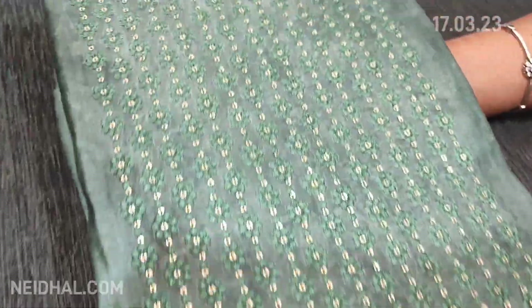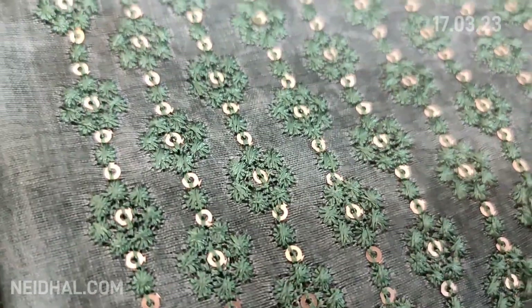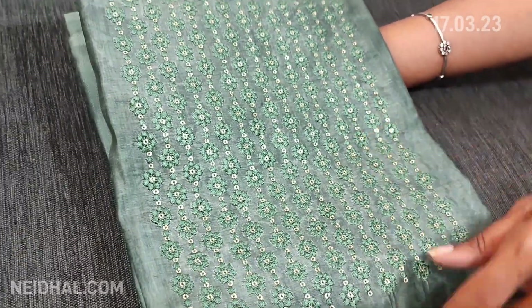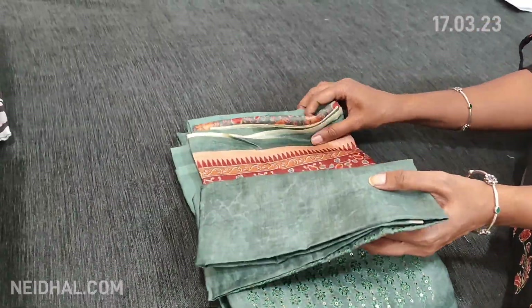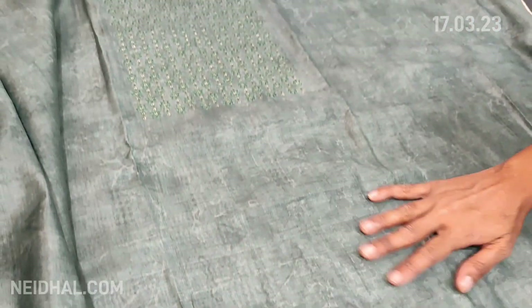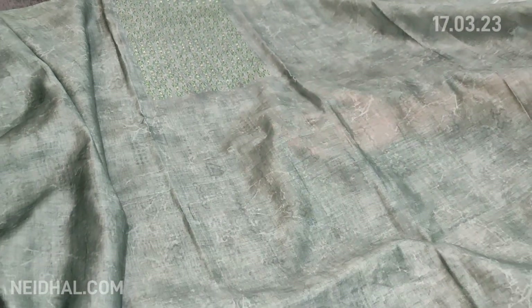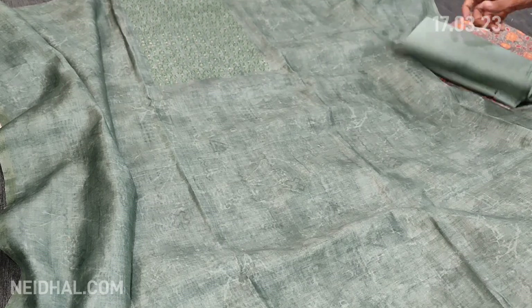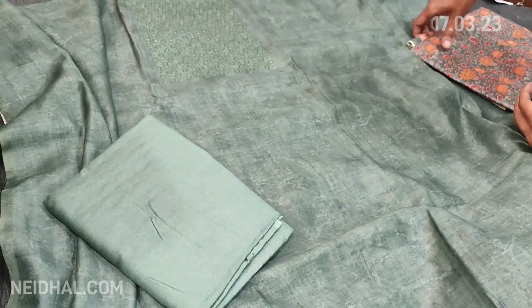Next we are going to see digital printed silk cotton dress material. The color is dark cement green and the yoke is highlighted with thread and sequin work — very very lightweight material. It is regular wash, easy to maintain, apt for office wear. It's digital printed all over with a kind of abstract print. The fabric is thin — lining is needed — with a matching sandtone bottom.